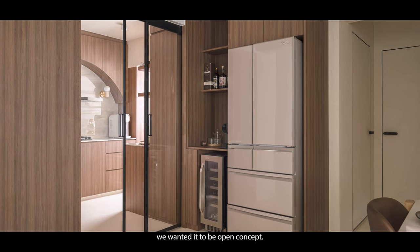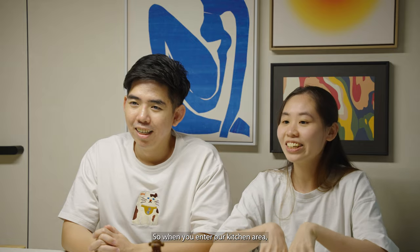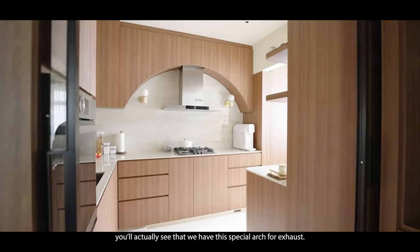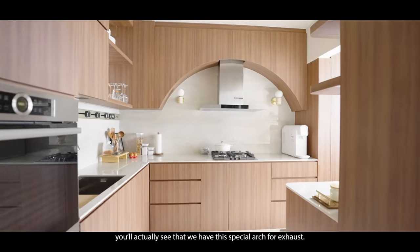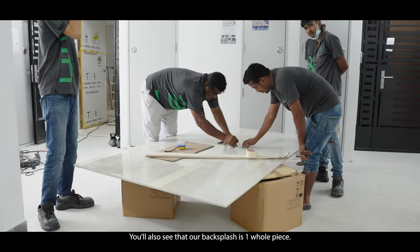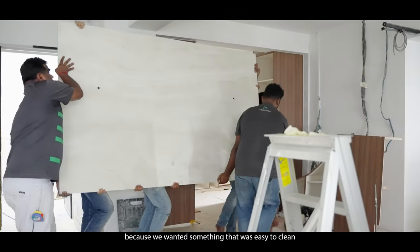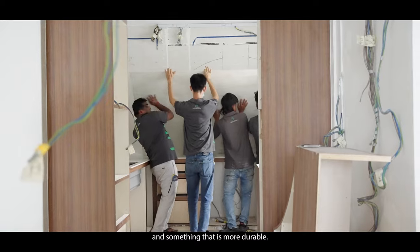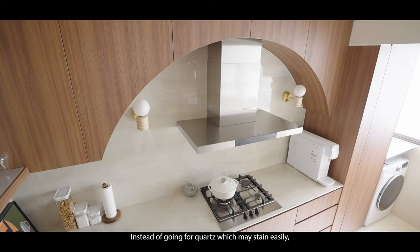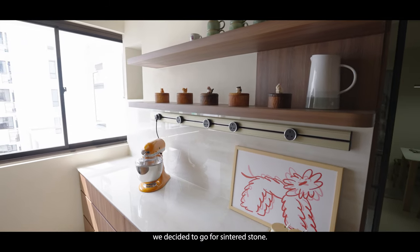We wanted an open concept, but because I do a lot of cooking, we also wanted to make sure the smell doesn't reach the living room. When you enter the kitchen area, you'll see we have a special arch for our exhaust. The backsplash is one whole piece — it's a sintered stone because we wanted something easy to clean and more durable. Instead of going for quartz, which can stain easily, we decided to go with sintered stone.